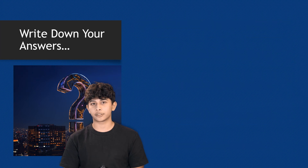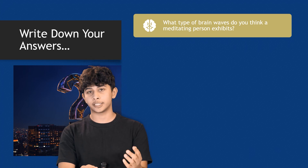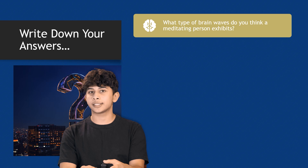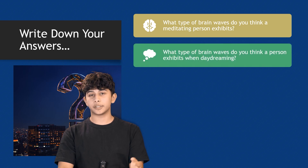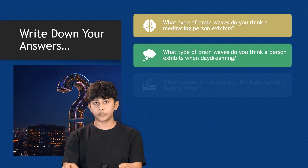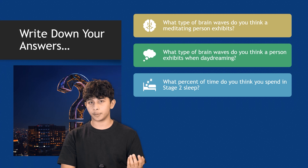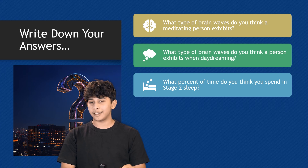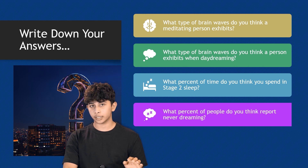Here are the answers. For the first question — what type of brain waves does a meditating person exhibit? The answer is alpha waves. What type of brain waves does a person exhibit when daydreaming? The answer is theta waves. What percent of time do you spend in stage 2 sleep? The answer is 45 to 60 percent. And what percent of people report never dreaming? The answer is 37 percent — that's a fun fact.